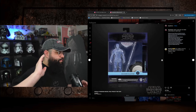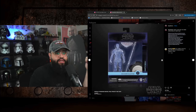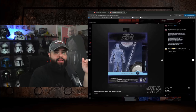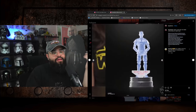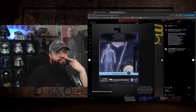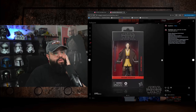Then we got the Darth Maul holocomm figure. I am the biggest Darth Maul fan — he's my number one favorite character in Star Wars — but this is just lazy. These holocomm collection figures are not a fan of. They're sitting at all my Targets, actually all 50% off right now. I'll get it at half price just because I collect all things Darth Maul, but I'm not a fan of this concept. They really need to stop this line because it's not moving.